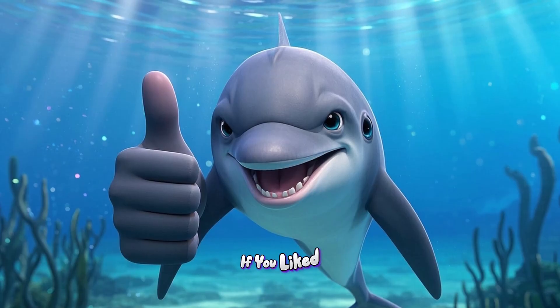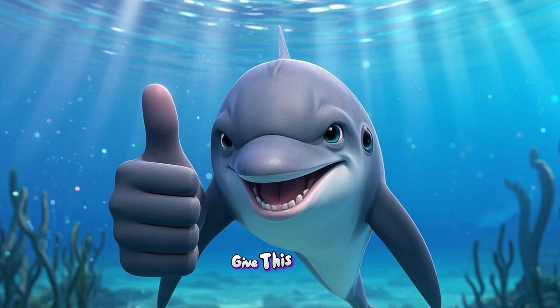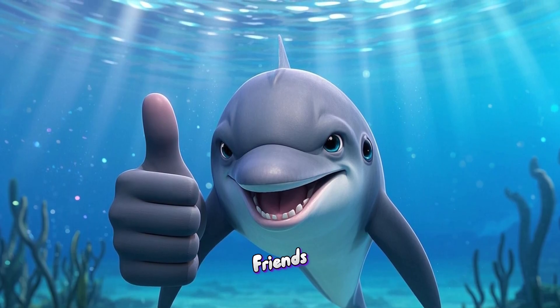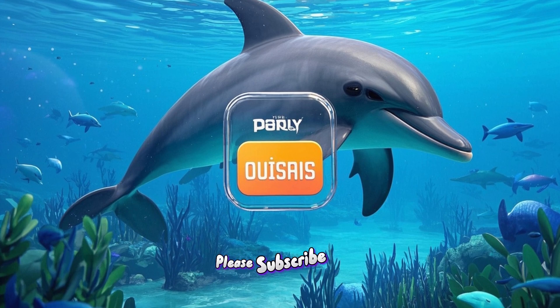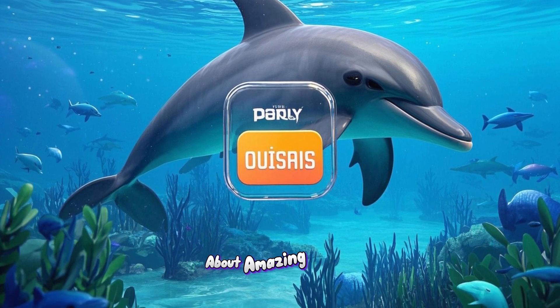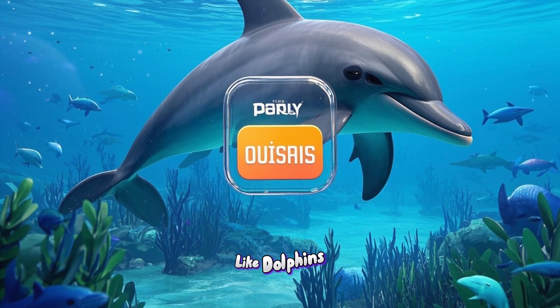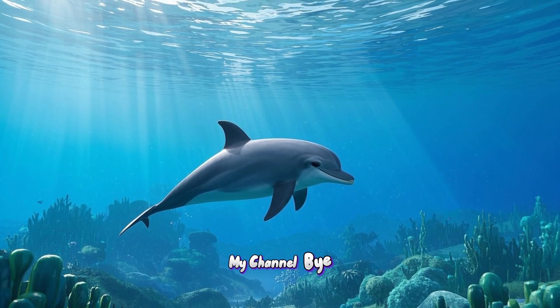If you liked learning about dolphins today, don't forget to give this video a big thumbs up and share it with your friends. And if you haven't already, please subscribe so you never miss out on fun facts about amazing animals like dolphins. Thanks for watching — I'll see you next time on my channel. Bye!